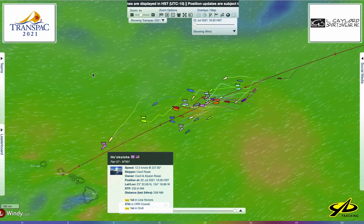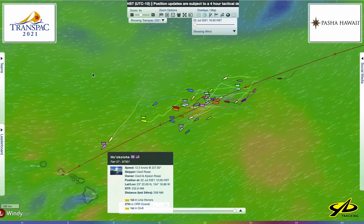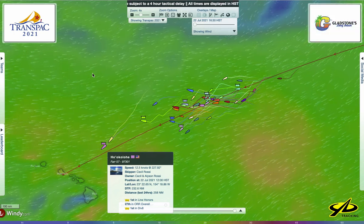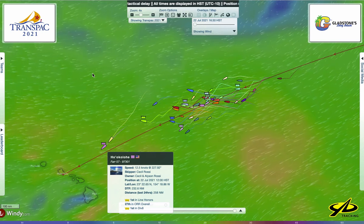Aloha, Transpac race fans. Welcome to day nine of the 2021 Transpac. I'm Dobbs Davis, technical editor with Seahorse Magazine, giving you a little bit of stories from the race course and a little analysis.